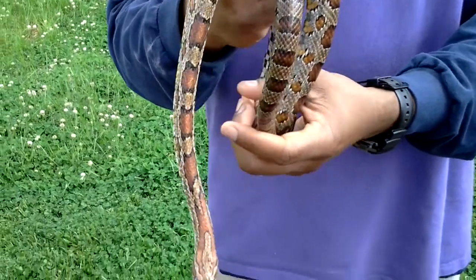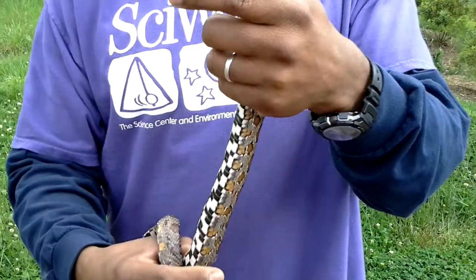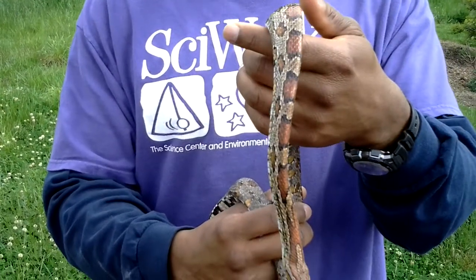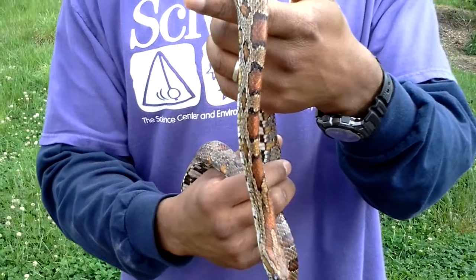Both species of snakes are very beneficial because they keep the rodent population in check. If you'd like to learn more about rat snakes, log on to www.sideworks.org. Thanks for joining us.